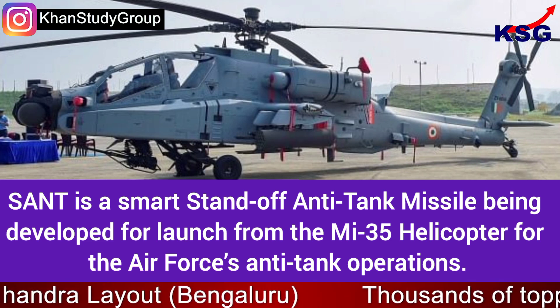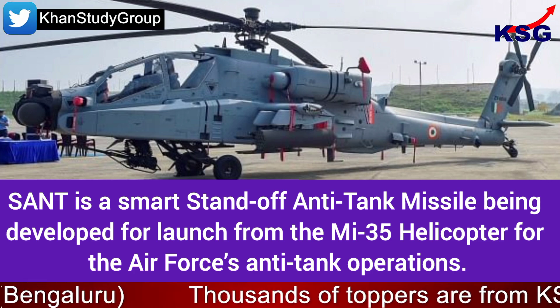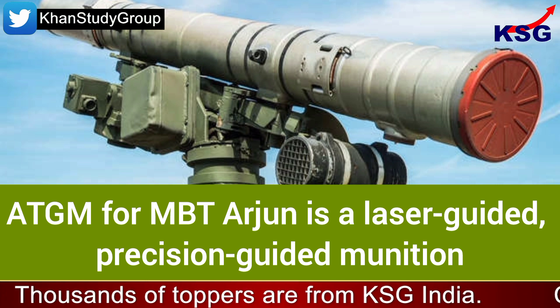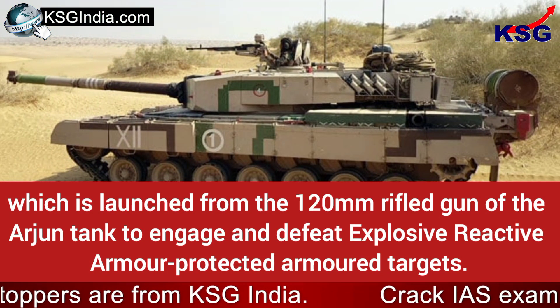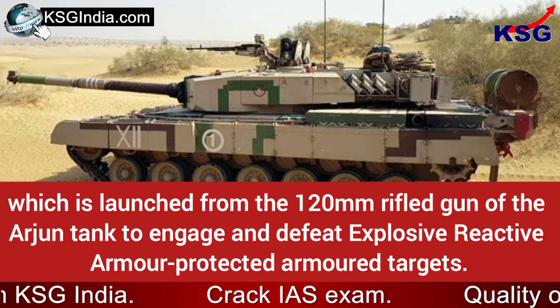SAND is a Smart Anti-Tank missile being developed for launch from the Mi-35 helicopter for the Air Force's anti-tank operations. The ATGM for MBT Arjun is a laser-guided precision-guided munition launched from the 120mm rifled gun of the Arjun tank to engage and defeat explosive reactive armour-protected armoured targets.